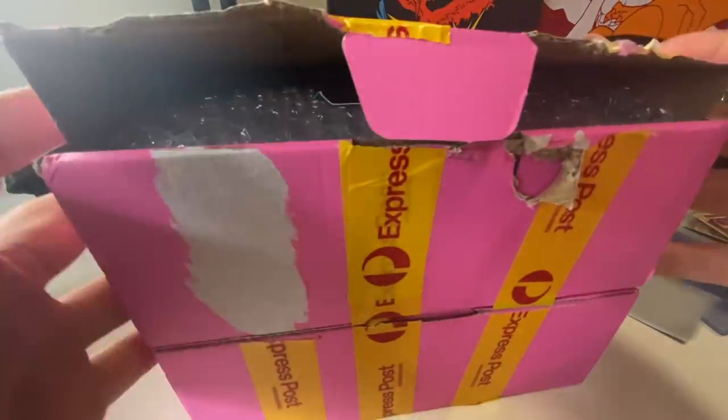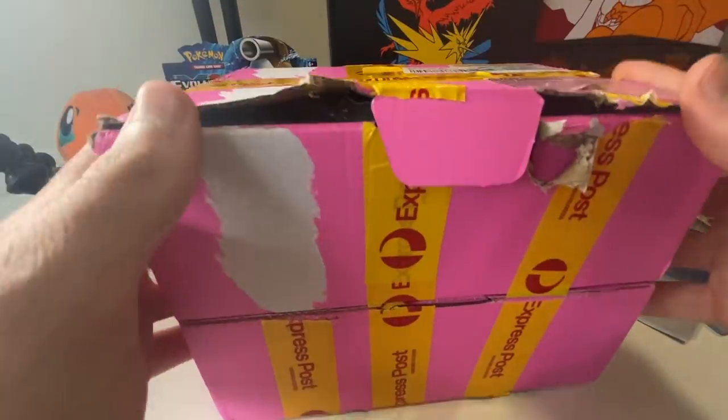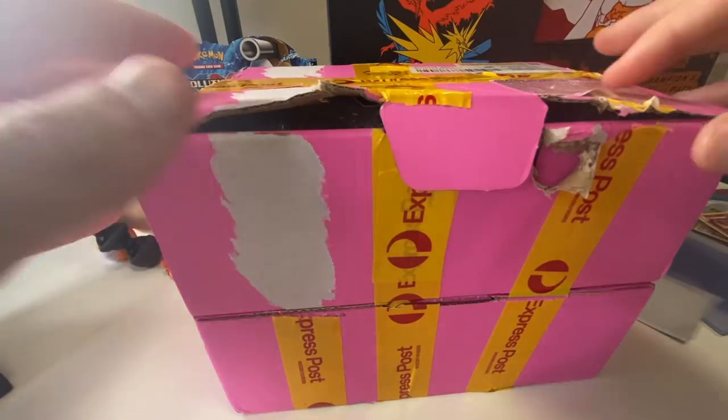G'day ladies and gentlemen, the Butts Bunny. Hope you're doing well. If you haven't subscribed, make sure you do because today we've got a fantastic video. So, 50,000 subscribers — we passed that the other day and I decided to get a very special little mystery box. I think I paid $300 for this mystery box.